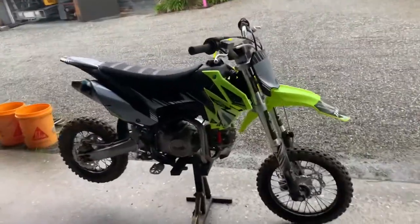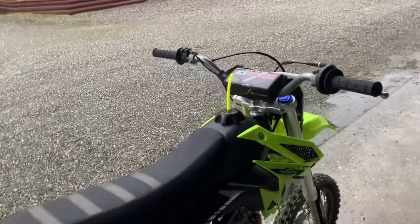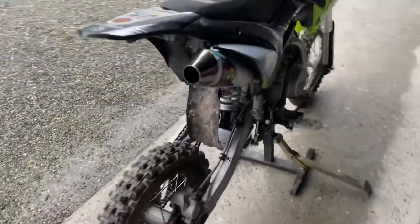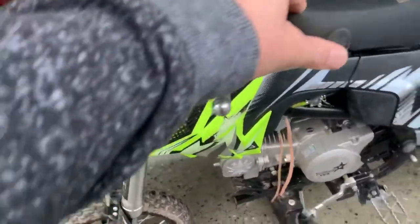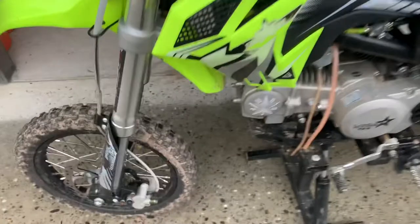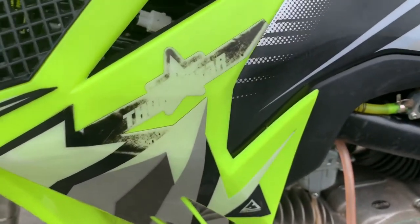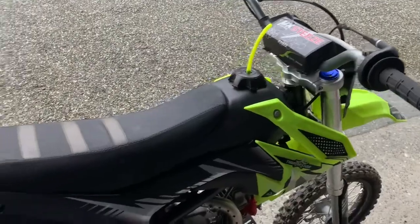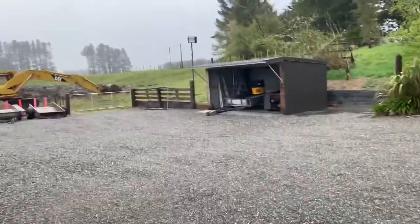A quick review on the Thumpster 125 2020. I've had it for about six months and she's never missed a beat. Bit of wear and tear on the graphics. I got about five hours out of it and been able to ride because of the shit weather.